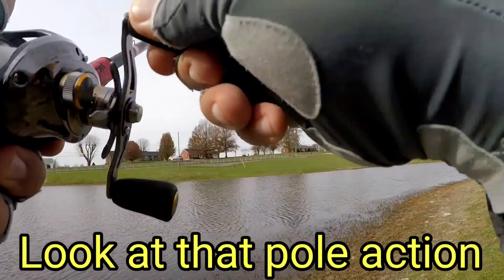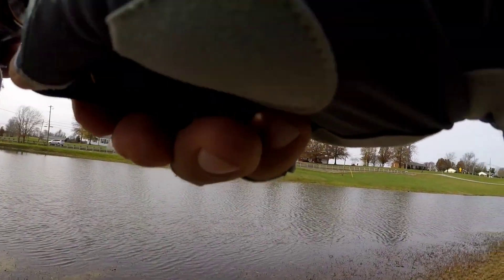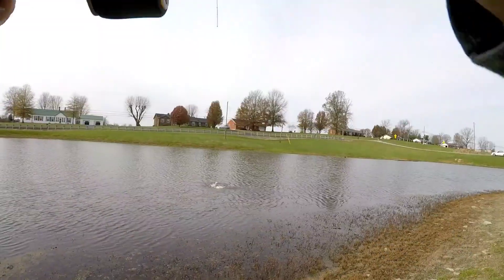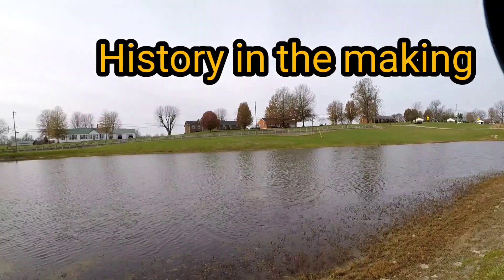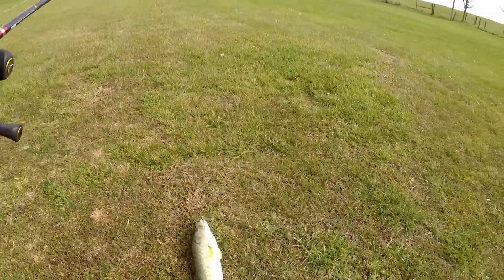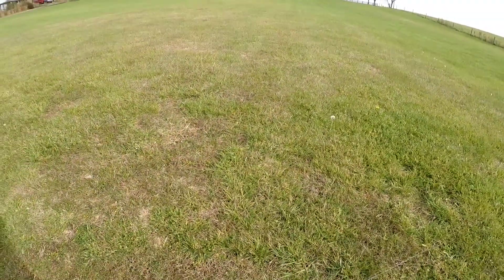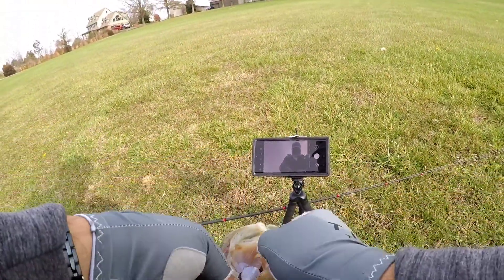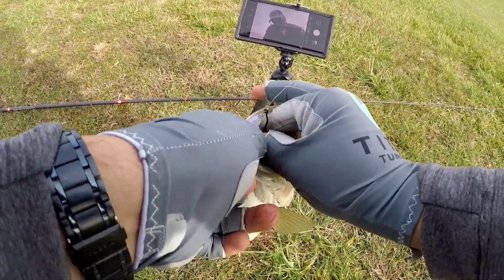There we go! There we go, guys — first catch on the Winnow! First catch on the Winnow!